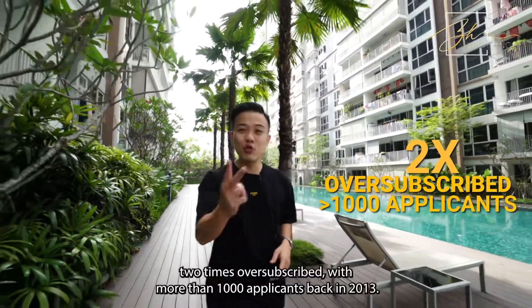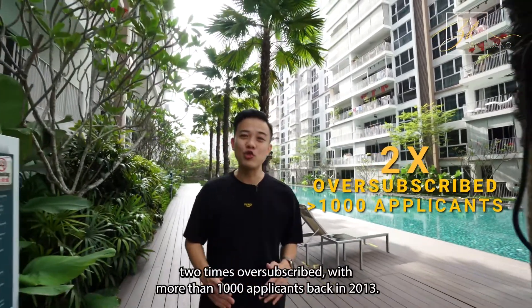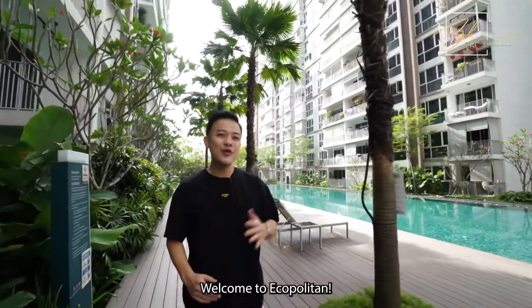Did you know Ecopolitan was 2 times oversubscribed with more than 1,000 applicants back in 2013? Welcome to Ecopolitan!